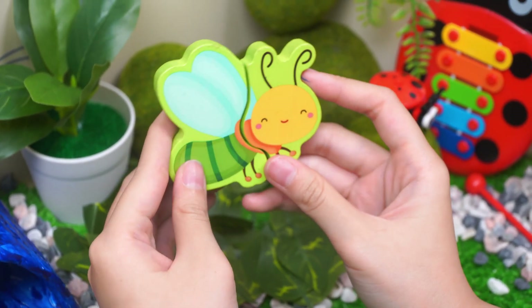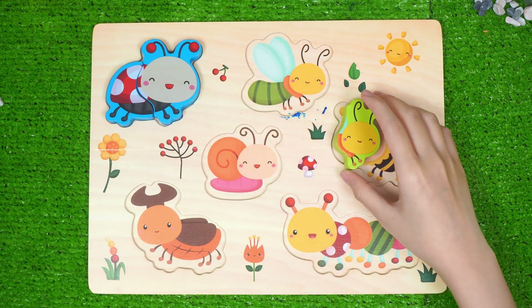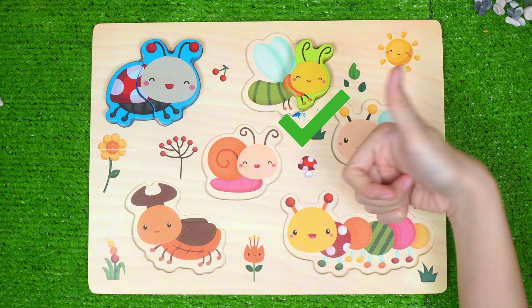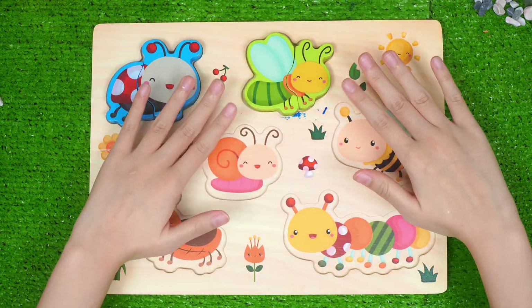Hi buddy. Let's put them back to the board. Maybe the head of our Firefly is here? Uh-oh, wrong place. How about this one? One more chance here. Yes! Now return other pieces. Amazing. Welcome back, Miss Firefly! Bling, bling.